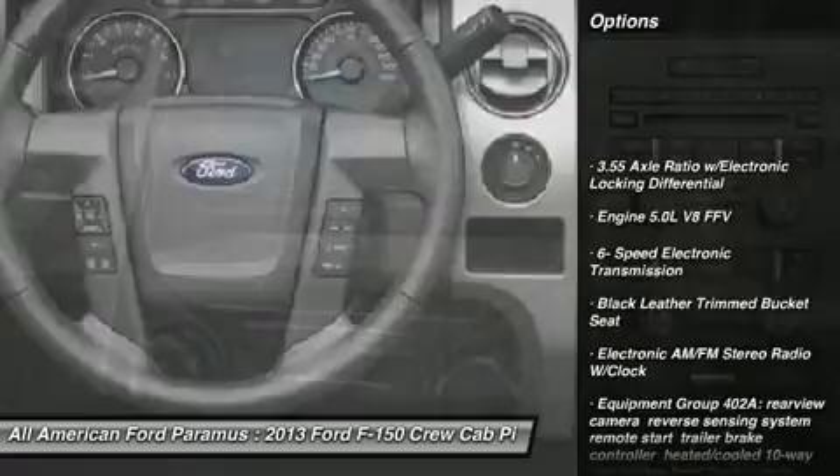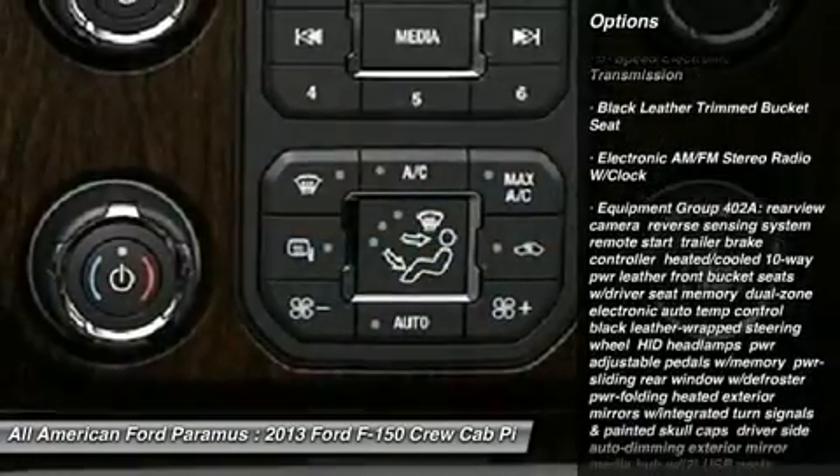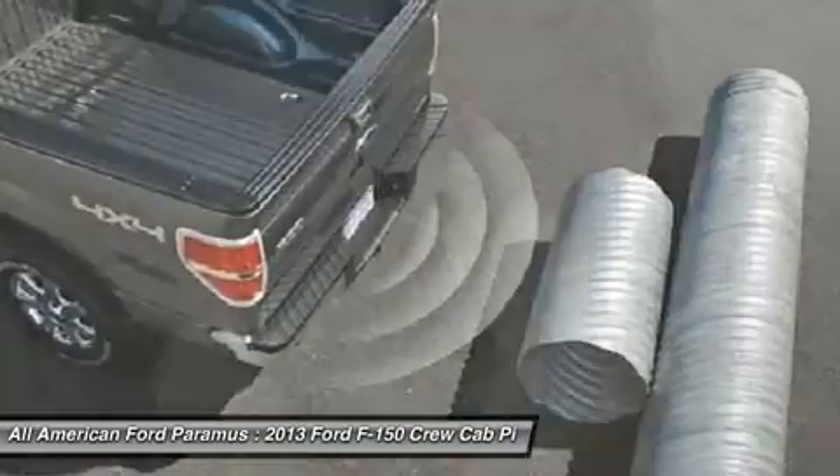Tow hitch, steering wheel audio controls, power steering, adjustable steering wheel, aluminum wheels, floor mats, four-wheel disc brakes, four-wheel drive, cruise control, keyless entry.